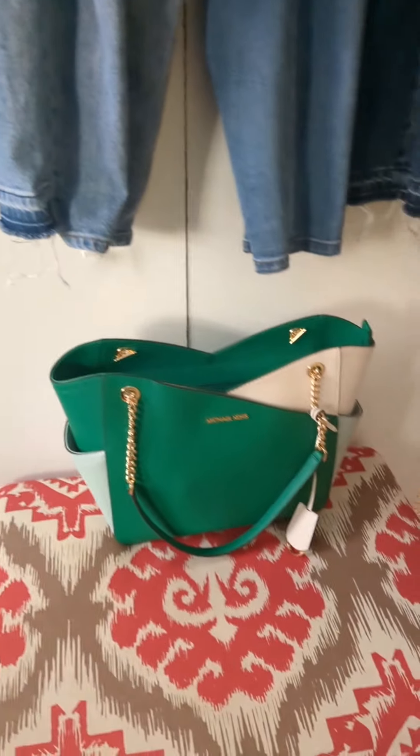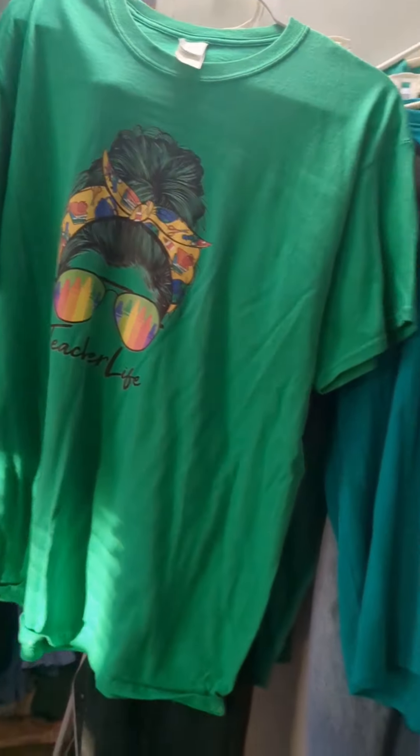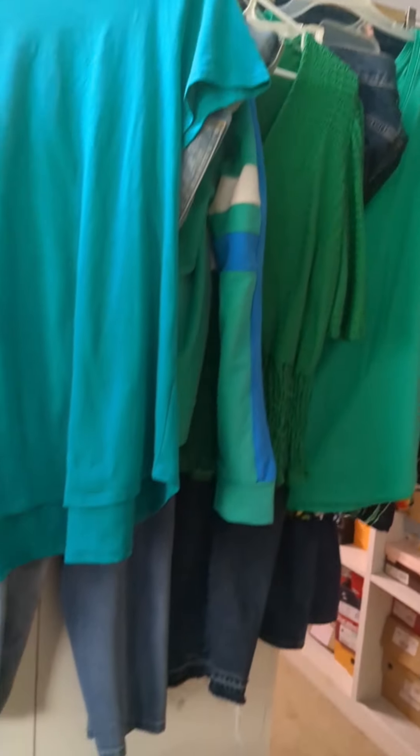The last part of the process is matching the handbag. So there you have it — colors for the week. This is how I get ready for my color weeks.